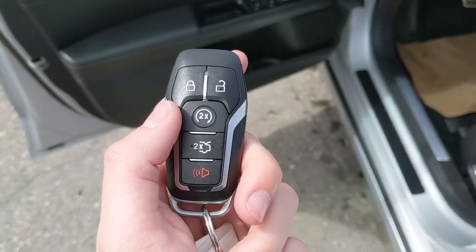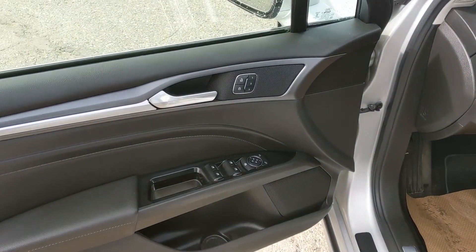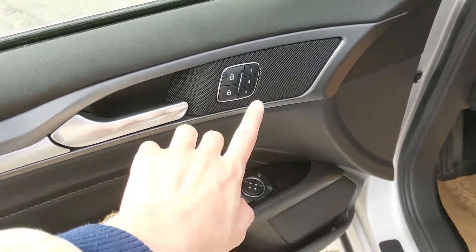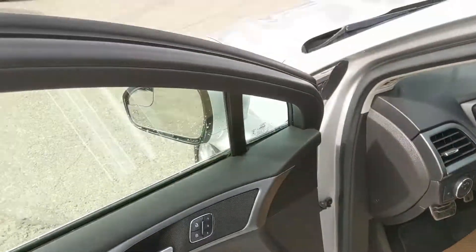This vehicle also has a remote start installed, so no need to go outside on those cold mornings to warm up your vehicle. Looking in, you have power windows, power mirrors, and power locks, as well as three memory buttons for your power adjustable driver's seat, pedals, and mirrors.